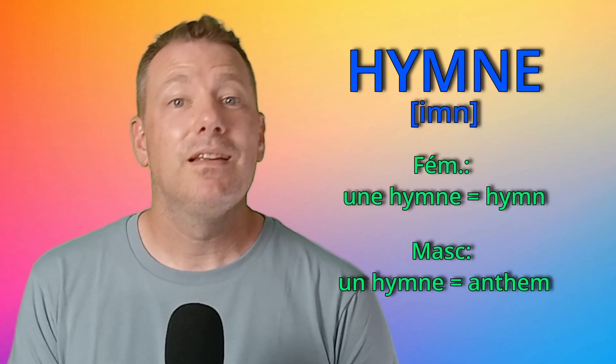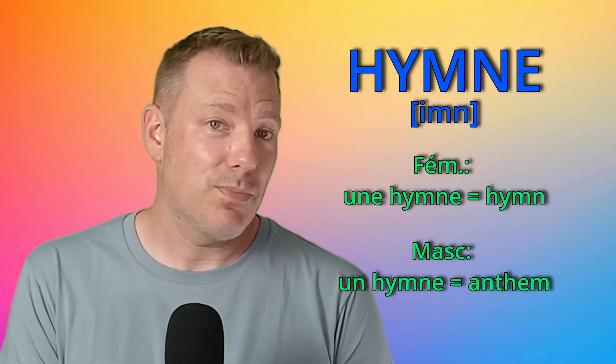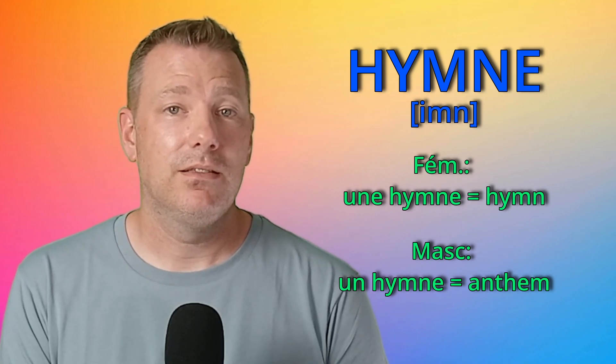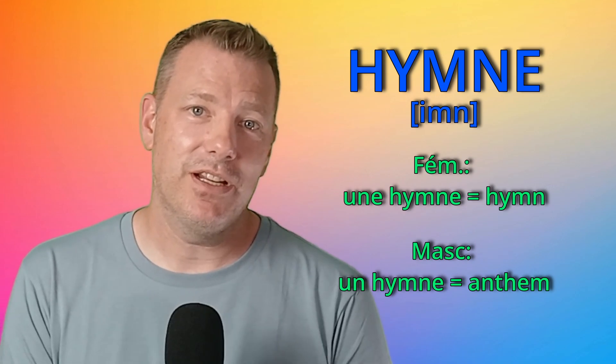Numéro 20: hymne — and be careful with the pronunciation. You don't pronounce the H, of course. The Y is pronounced as I, and you do pronounce the M and the nasal sound: hymne. It's a bit hard to pronounce. Un hymne is a national anthem.